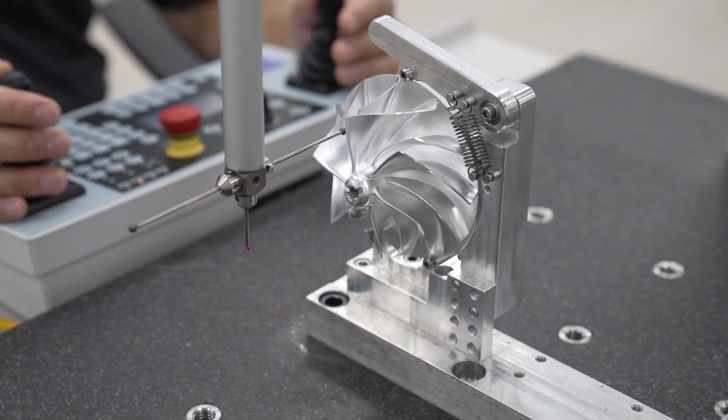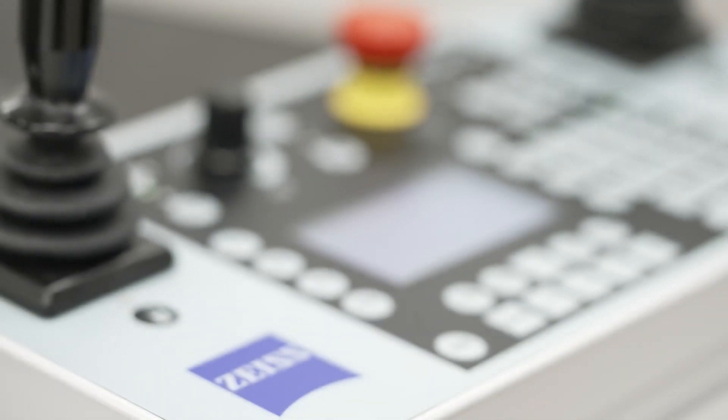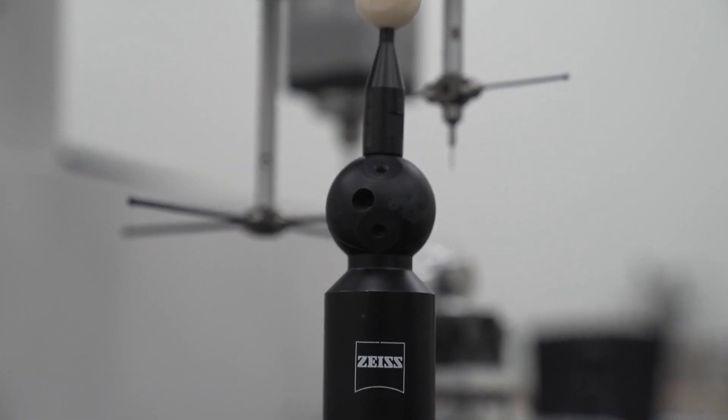In working with Zeiss, we've found anytime we've had challenges, Zeiss has exceeded our expectations. They've really gone far beyond what we expected and have really enabled us to do great things.